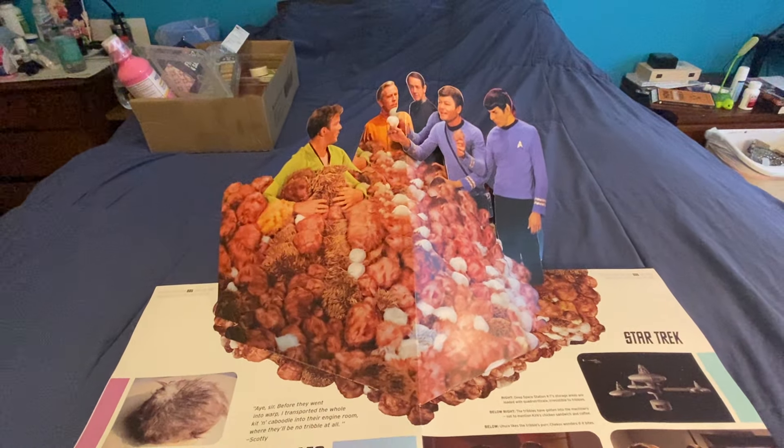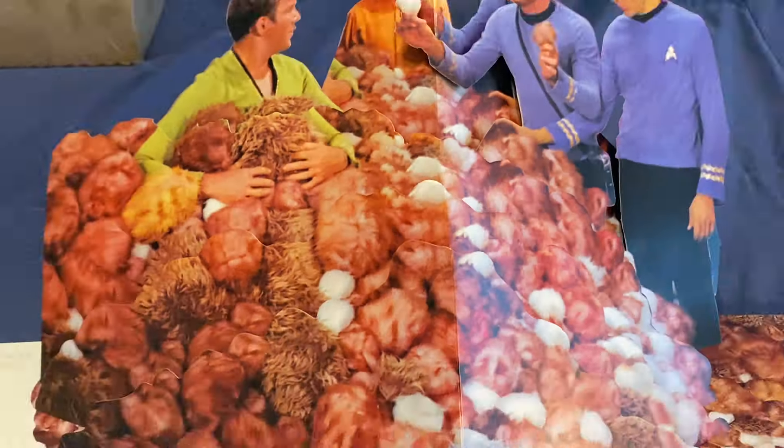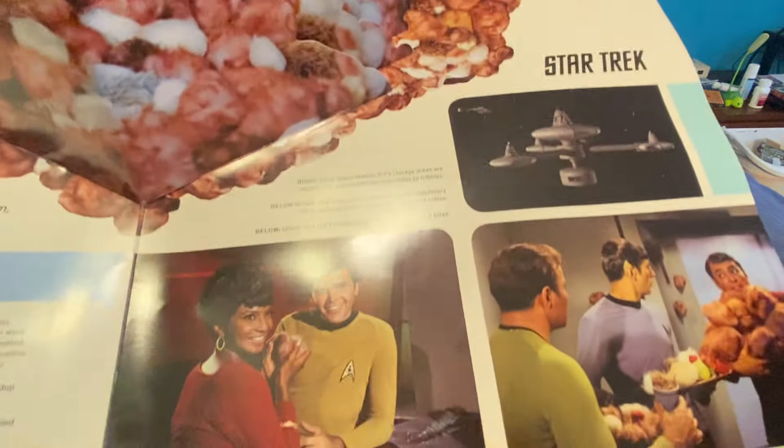My favorite episode from the original series is - here we go - City on the Edge of Forever. Time travel episode.